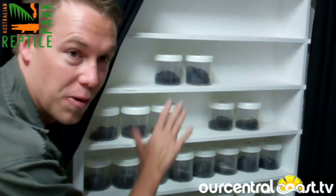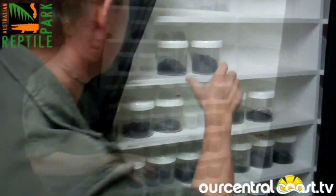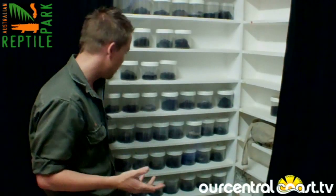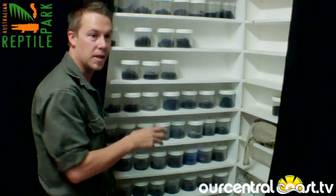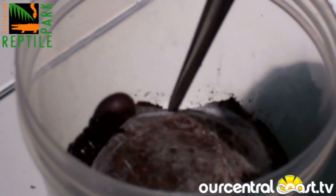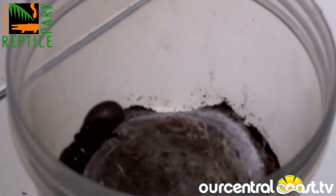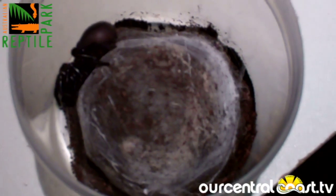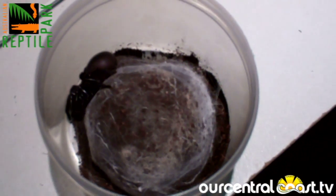We're here in the spider milking room and in particular we have hundreds of funnel web spiders. These are all big beautiful female funnel webs. Now each and every one of them will be milked for their venom to make life saving antivenom. They're kept in these small containers which is a perfect habitat for them. What you can see here is the spider's funnel web — underneath that is his little home. You can see he's made it quite nice and round.